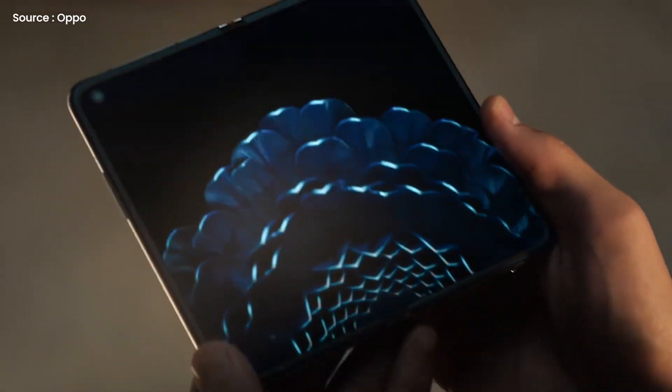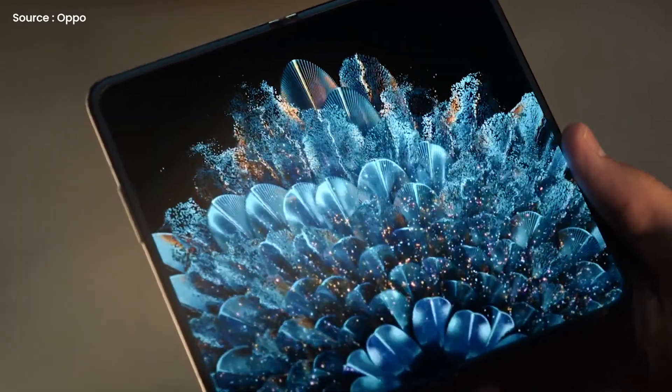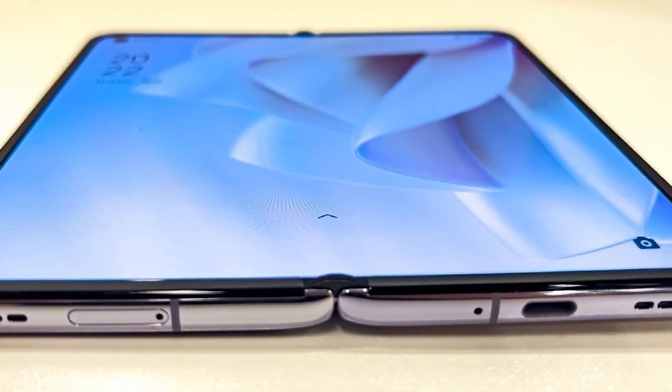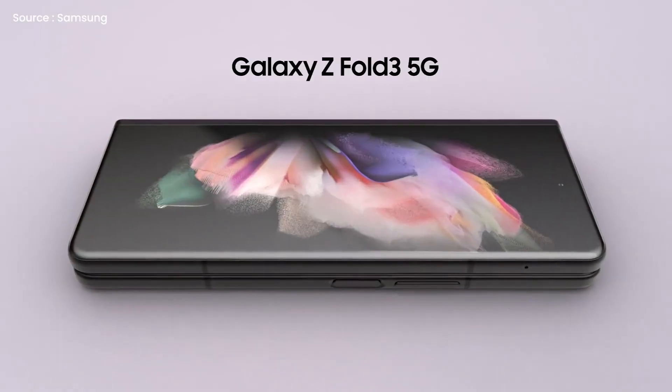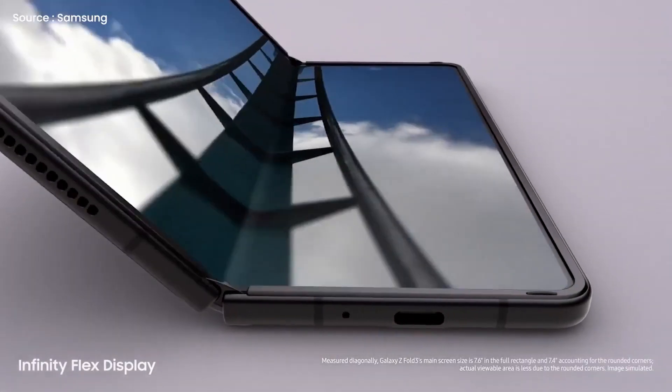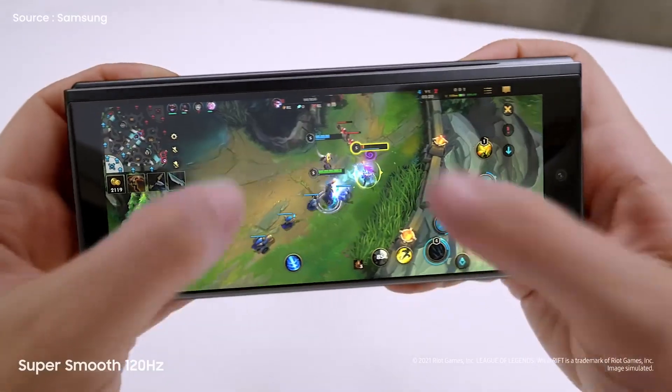The Find logo on the Oppo smartphone suggests that it will have flagship-level features. As I see it, the Oppo Find N appears to be a more compact device than its obvious competitor, the Samsung Galaxy Z Fold 3. It also has a slightly larger footprint, which allows for a wider and potentially more useful front display.